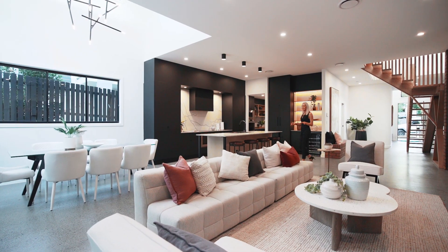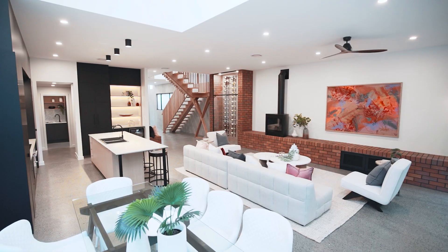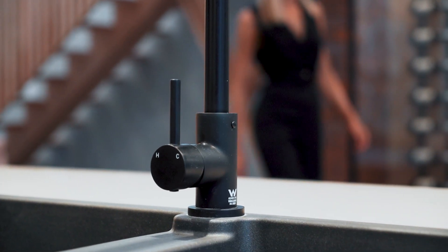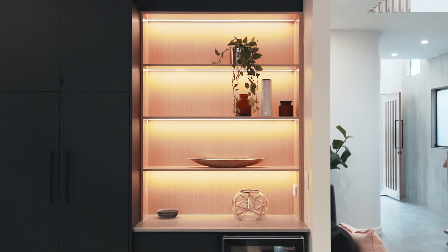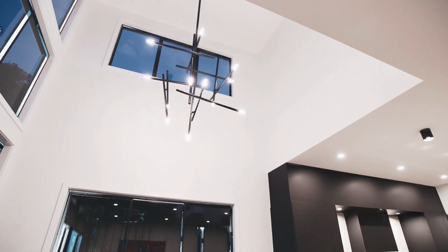There's a real ambience as soon as you walk in to the main living and dining area. I love the clean modern lines, the polished concrete floors and the high ceilings, and while there's a definite dark accent to the interiors, the floor-to-ceiling windows and double height void allow just enough natural light to stream in.